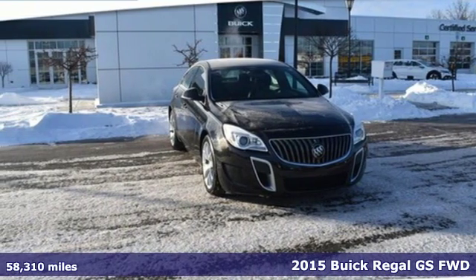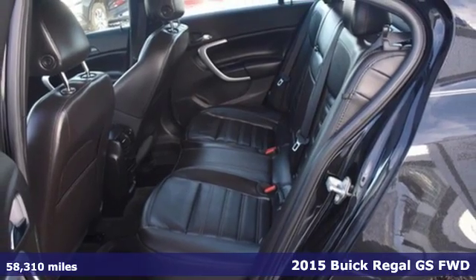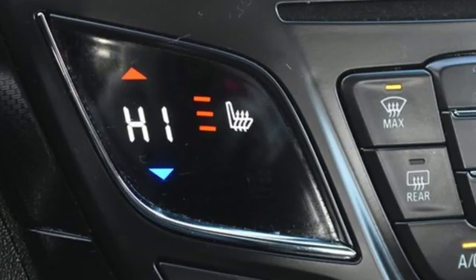Here's a 2015 Buick Regal. Make an impression in this expectation-shattering Regal. The race-inspired accents hint at the thrilling ride ahead.